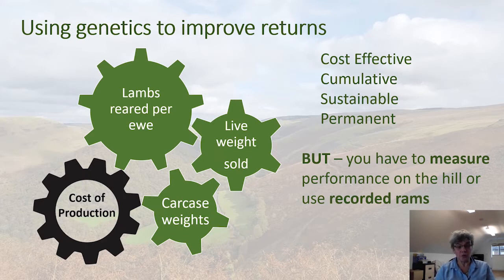Genetics is one way among others that we can improve returns. One of the benefits of using genetics is that it's a cost-effective way to make cumulative improvements that build on themselves year on year, making them both sustainable and permanent — unlike other changes that require constant input every year to achieve those gains. However, in order to make gains for important components influencing income — such as lambs reared, live weights sold, carcass weights, and reducing cost of production through genetics — we need to actually measure the performance of sheep on the hill, or buy in recorded rams to take advantage of someone else having made those measurements.